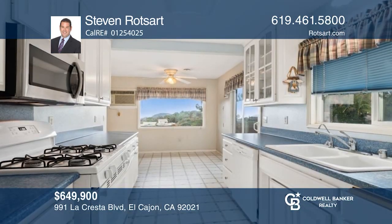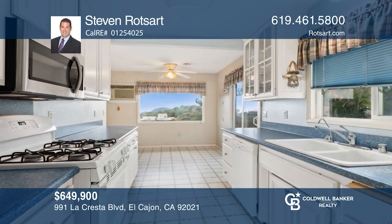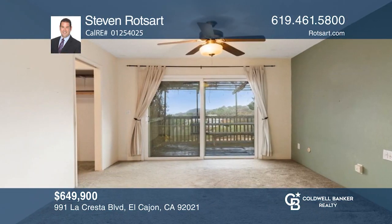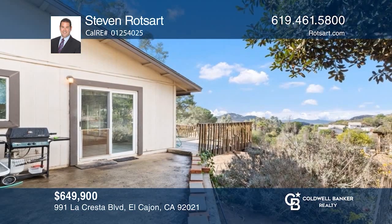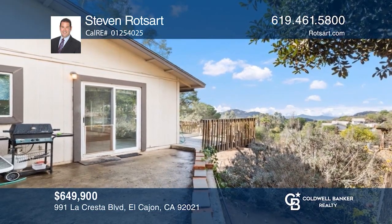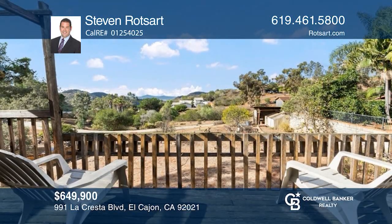This five-bedroom, two-bathroom home capitalizes on daily sunsets from the private porch and spectacular views of the hills and city lights. The combination family and dining room provides ample entertainment space and is adjacent to the galley kitchen. The owner's retreat has a classic bath design and amazing views. Plan a tour with Steven Rotzart today.